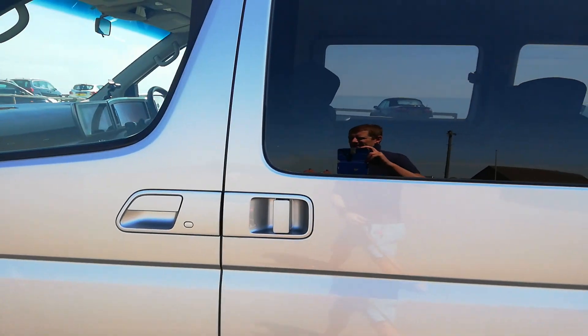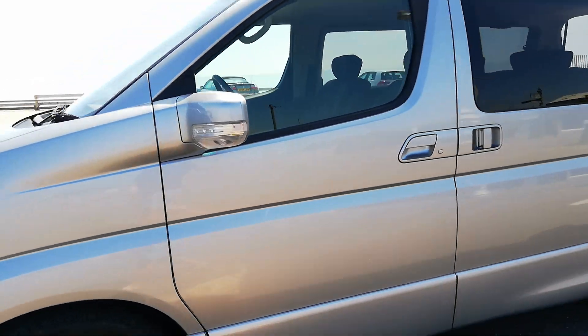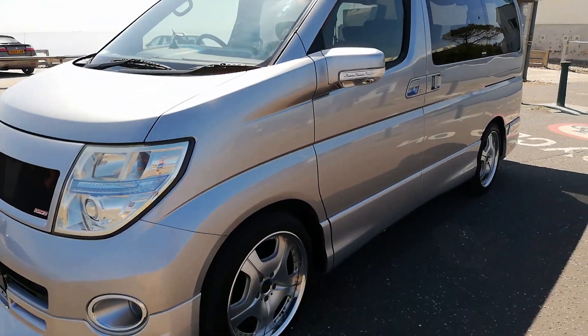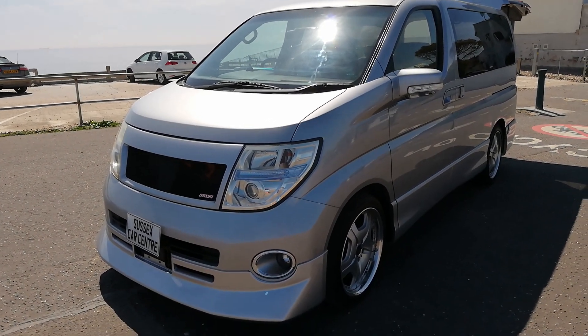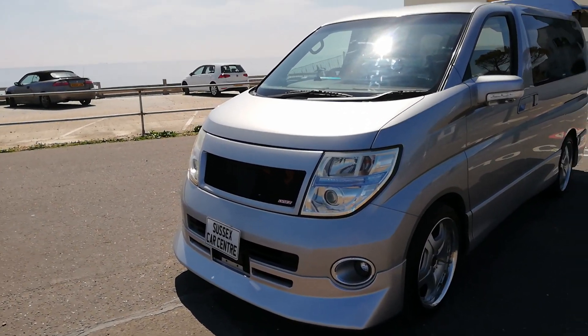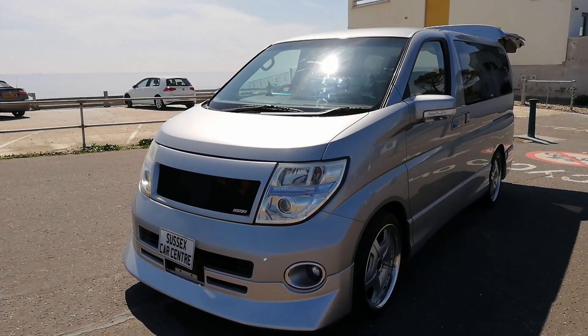This car is available — it's a different kind of Elgrand. I had one like this before but it looks really nice, it's a real eyeful. This can be bought for £8,495. Any questions, give us a ring. Don't forget to give us a thumbs up if you like the video, thanks.